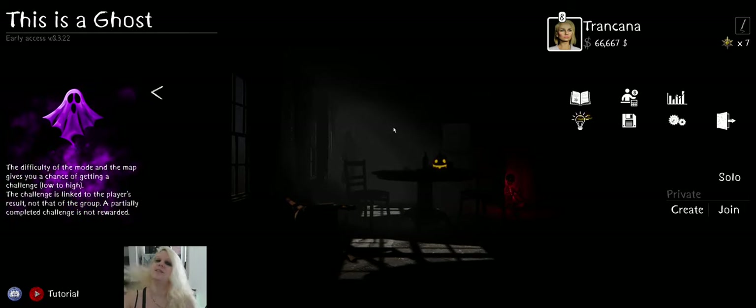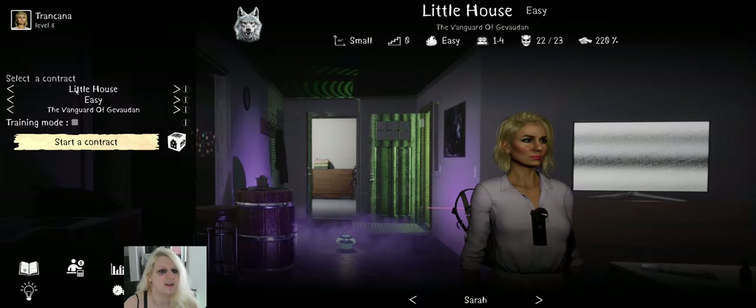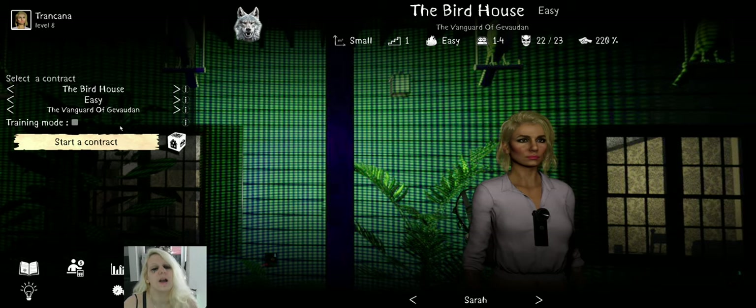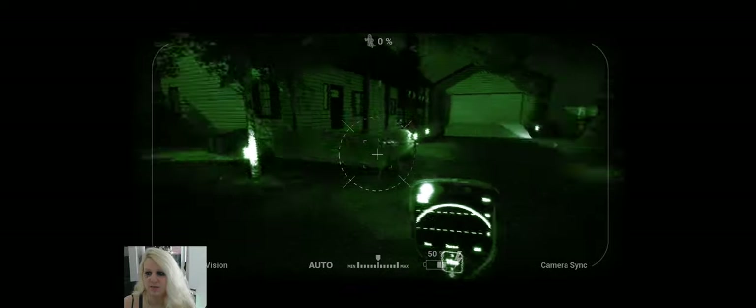Hey everyone, welcome to another episode! This is a Ghost. It's the day after Halloween but for me it's Halloween every time. I thought, where haven't I been? I haven't been to the birdhouse for a while. Let's hop into the birdhouse. Sorry if this episode is a bit late — I had a tiny family emergency yesterday night, but I'm going to upload it ASAP so you can have your This Is A Ghost episode.